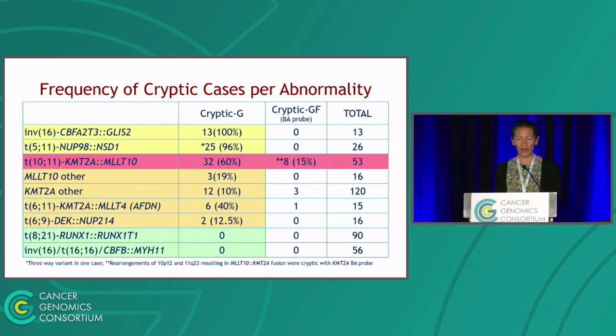Other abnormalities more frequently cryptic than anticipated included MLLT10 fusions with partners other than KMT2A, KMT2A with partners other than MLLT10 — especially KMT2A-MLLT4 — and also DEK-NUP214. In contrast, some translocations were never cryptic in this series: RUNX1-RUNX1T1 and CBFB-MYH11 were always picked up by karyotype. Other than KMT2A-MLLT10, we don't fully understand why there is such a striking difference in propensity to form variant and cryptic rearrangements — there's probably interesting biology there worth further study.